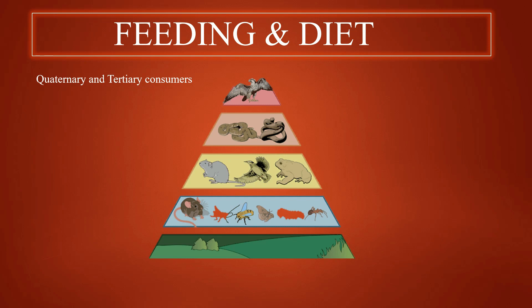Generally carnivorous, hawks are specifically opportunistic. Depending on the species, the diet does vary. The majority of their diet comprises small mammals and rodents. However, they are also open to other groups of organisms such as reptiles, smaller birds, insects, and crustaceans.